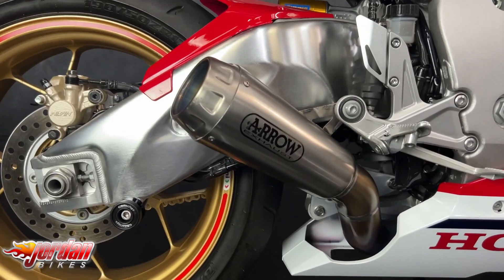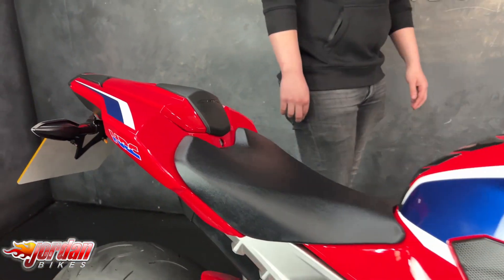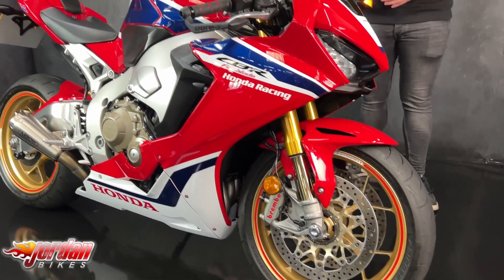Also comes with the Arrow exhaust and tail tidy, and other little bits on there. You've got the rad guard, you've got the spools for your paddock stands, lever guards, and you've got the tinted rear screen.